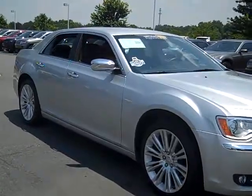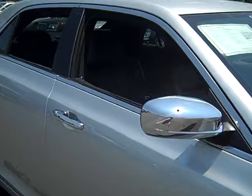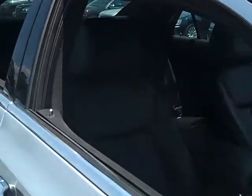The interior of this vehicle was well cared for and remains in new condition. The black leather seating really makes all the difference.